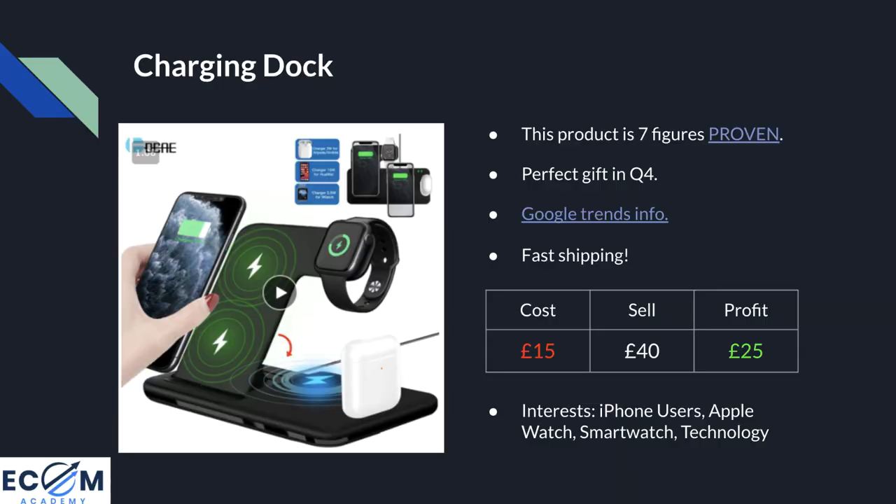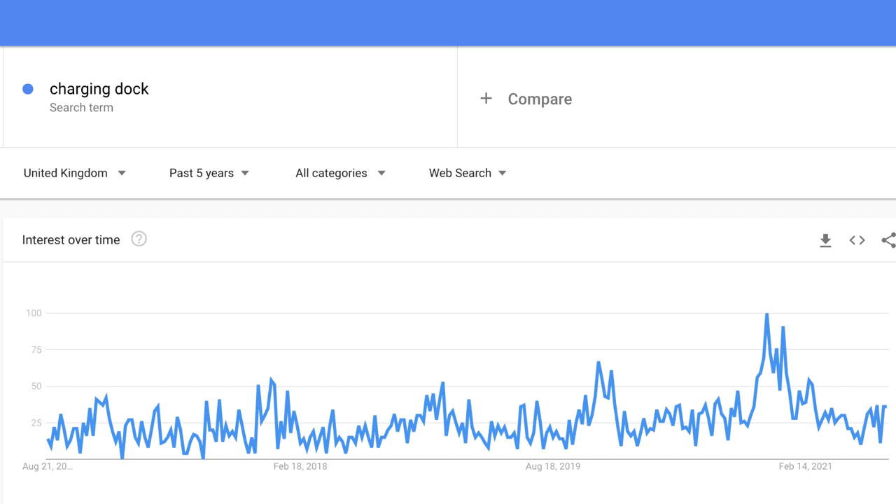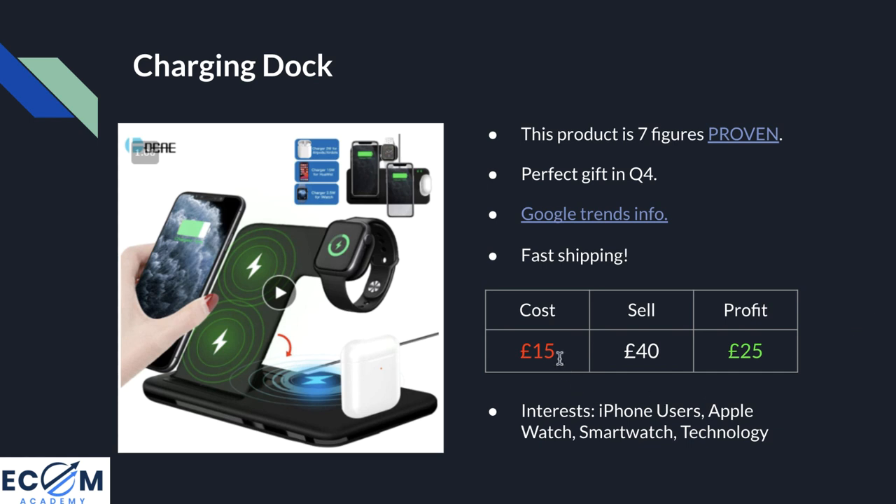Point two is it makes a perfect gift for Q4. I always recommend finding a product that can be considered a gift, in that price range of £30 to £60. Looking at Google Trends for the UK over the past five years, sales for products like this since 2017 have been consistent but spike around November every single year — November 2020 was the peak, so if history is anything to go on, 2021 will be even bigger. The cost of this product is £15 delivered, with a recommended selling price of £40 — in line with that million-dollar store — leaving a profit margin of £25.